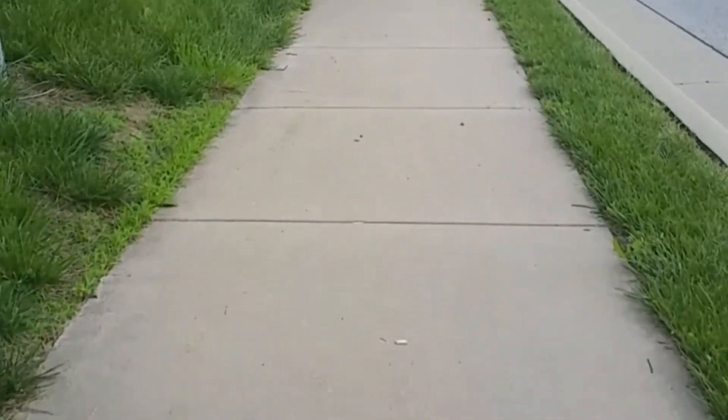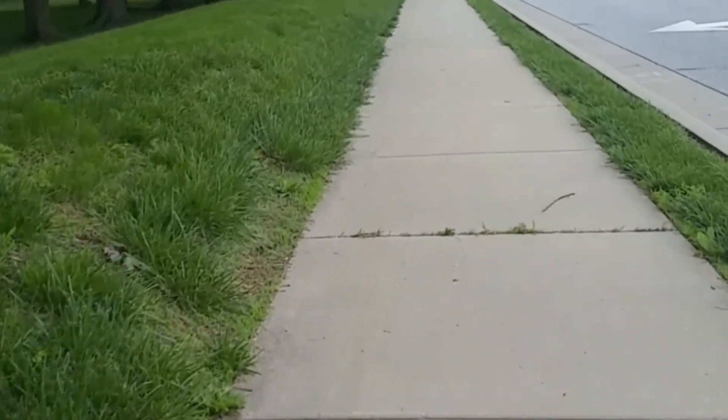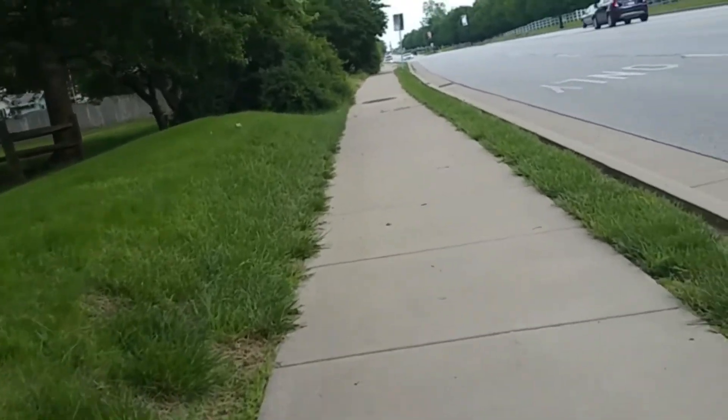This 1,000 step test was rather limited. First of all, it only consisted of one type of activity — walking. I also walked on a very smooth and even surface.